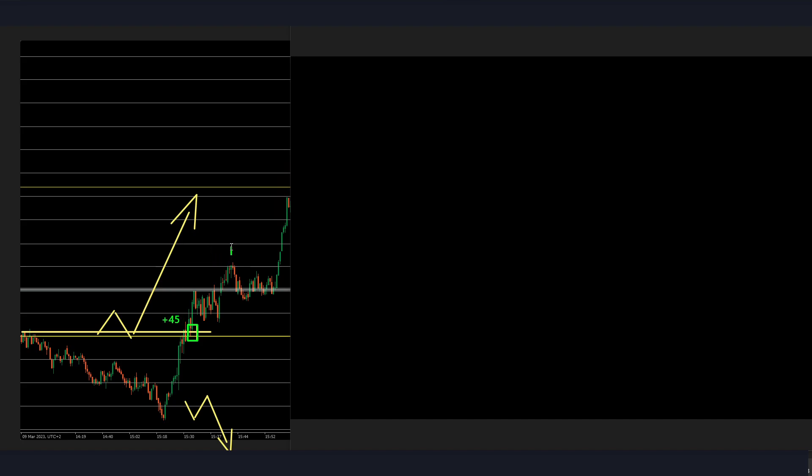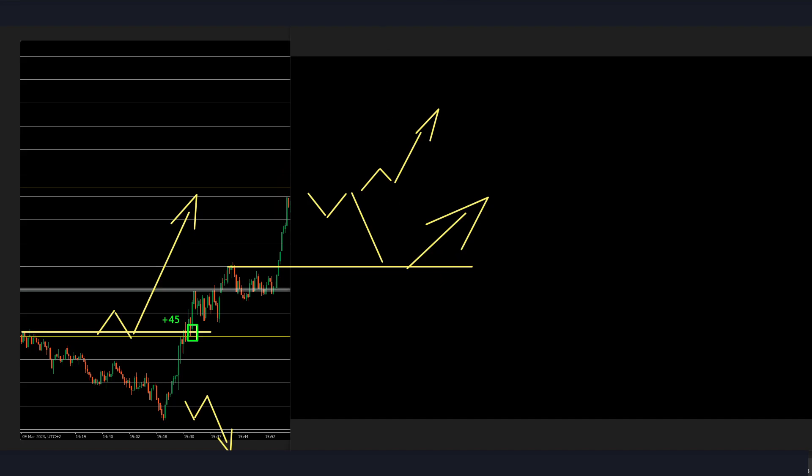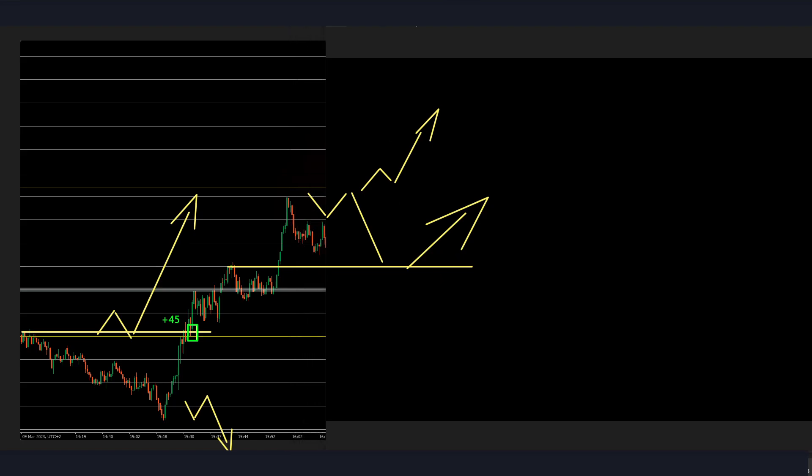As you can see, if you missed the first entry you would have had multiple retests of this area to take advantage of the bullish move. Now we have this strong key level — a PSA — that we want to see broken for further buys, or I'd love to see a retest of this previous ICE for the end of the pullback. Let's say we probably want to take this entry here.